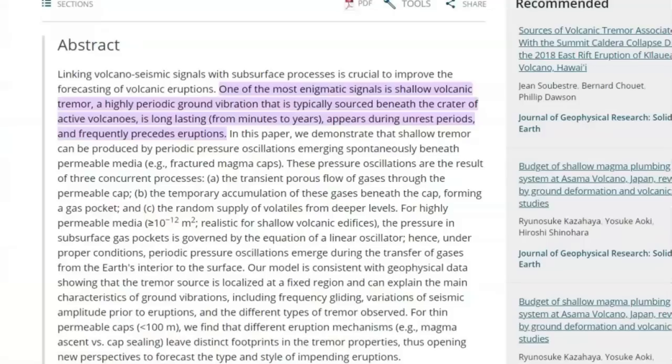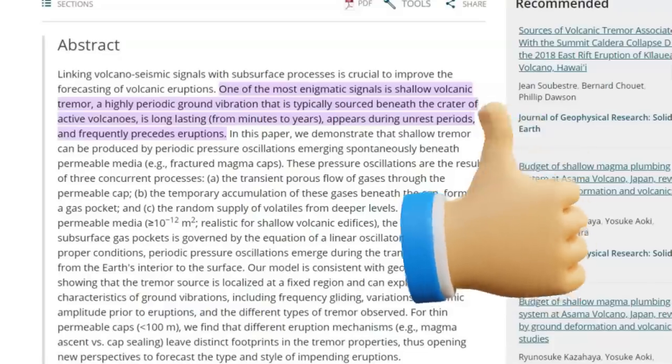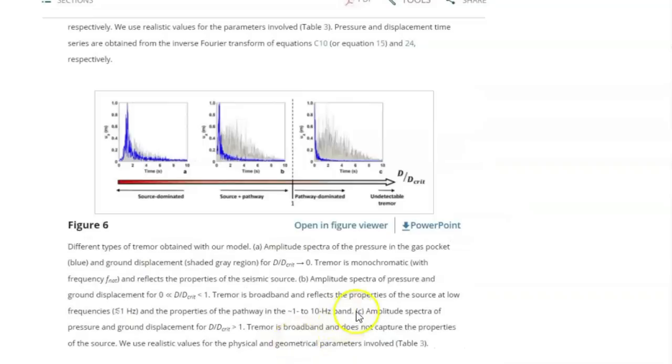Many of them had to be euthanized. I'll give you a link to this also. It says linking volcanic seismic signals with subsurface processes is critical to improving the forecasting of volcanic eruptions. One of the most enigmatic signals is shallow volcanic tremors — a highly periodic ground vibration that is typically sourced beneath the crater of active volcanoes. It is long lasting, from minutes to years, appears during unrest periods, and frequently precedes eruptions. And it talks about the band between 1 and 10 Hertz.